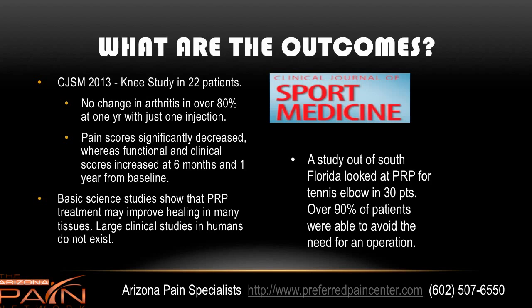A few studies: the Clinical Journal of Sports Medicine showed that in a knee study in 22 patients, over 80% showed no change in arthritis at one year, and they looked at multiple MRIs to show that. Pain scores went down significantly. Functional and clinical scores increased at both six months and one year. This was just with one injection. Most patients end up needing two to three injections over a period of six months or so. There was also a 30-patient study out of South Florida looking at PRP for tennis elbow, and well over 90% of patients were able to avoid the need for an operation.